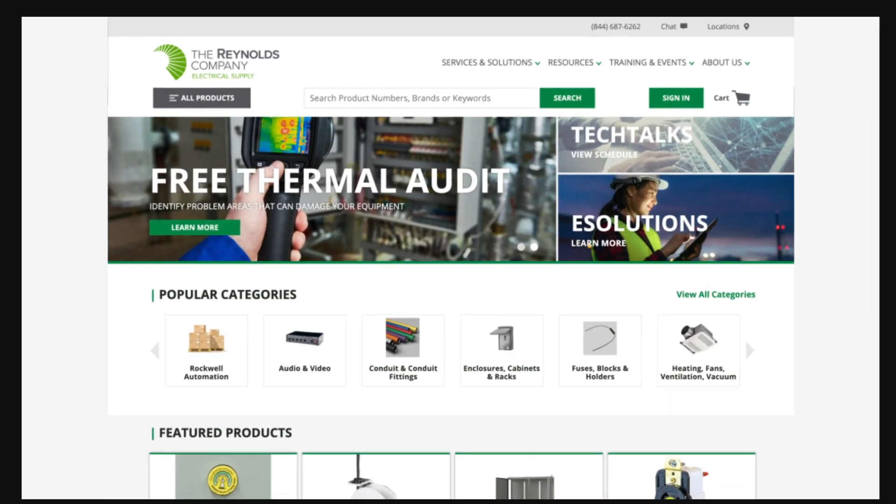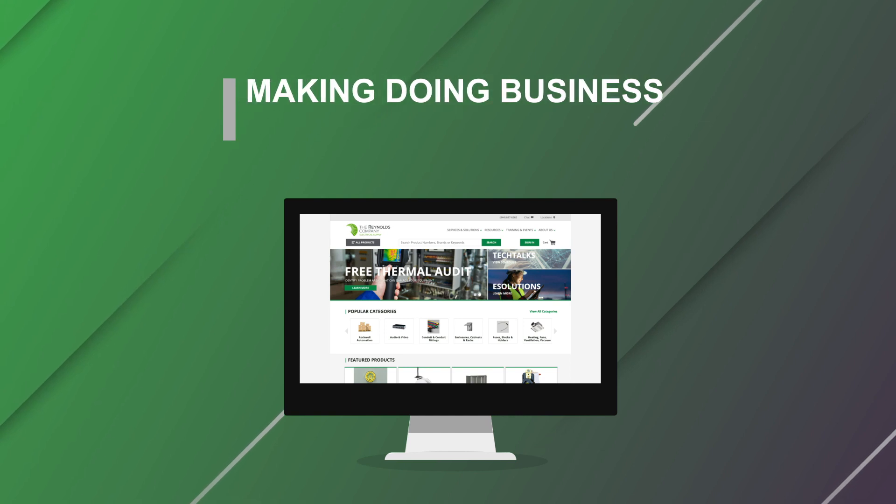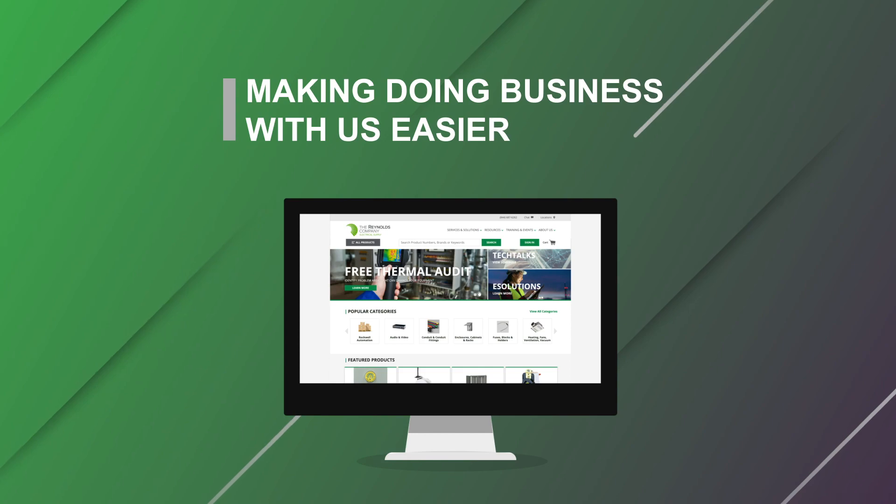No matter what industry you serve or the scale of your business, the Reynolds Company website is here to make doing business with us easier. Thank you.